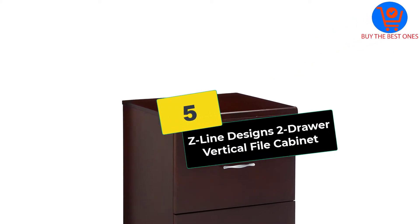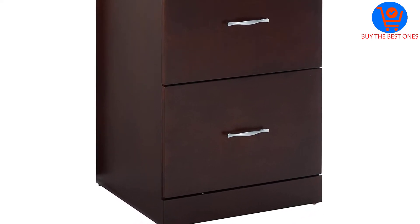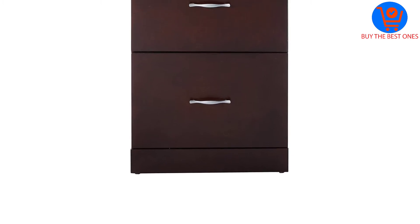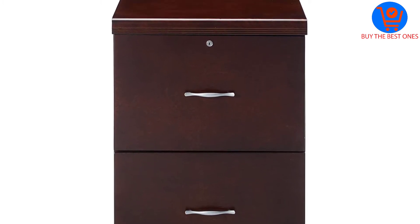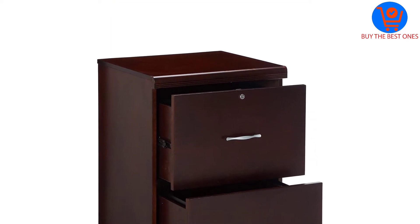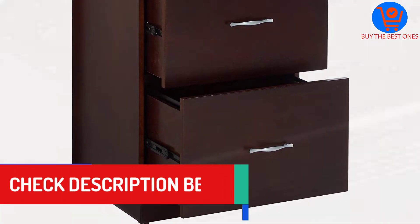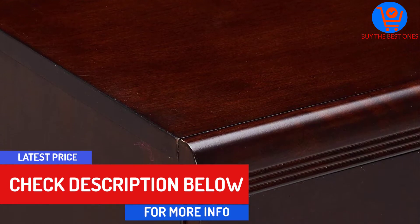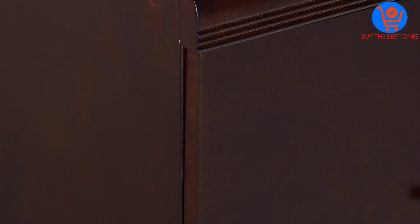Starting at number 5, we have the Z-Line Designs two-drawer vertical file cabinet. Do not settle for a low-quality cabinet that will ruin your files or sacrifice their safety in your office. Z-Line Designs will offer better results as it is durable, stylish, and optimized for the workplace and homes. The pressure-treated wood veneer withstands abuse for long — it does not chip, warp, or break under heavy use or when exposed to the elements. The material is non-toxic and has a cool-looking espresso oak theme.